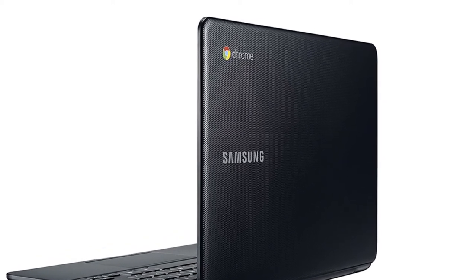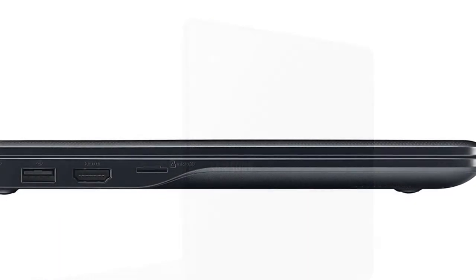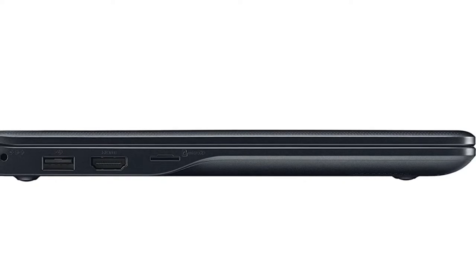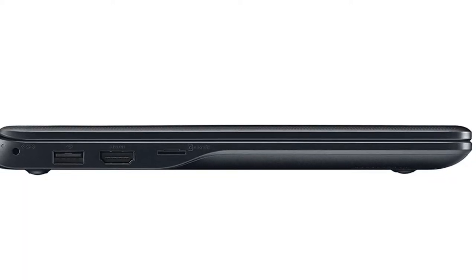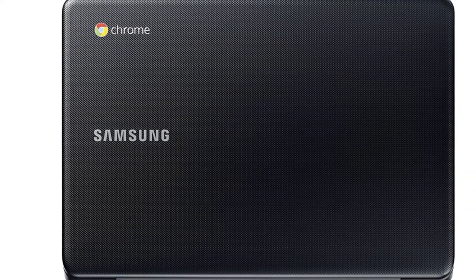Sure, it's plastic, but the metallic black covering is classy enough for any setting. On the laptop mag battery test, the Chromebook 3 ran for 9 hours and 44 minutes, which is more than enough for work and play all day. It's easily one of the cheapest and best Chromebooks you can buy.